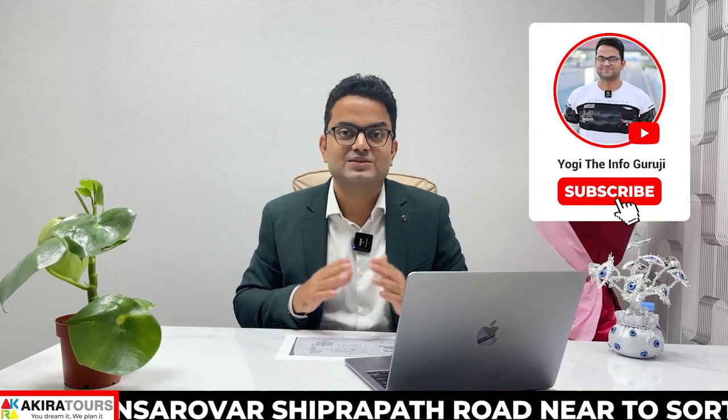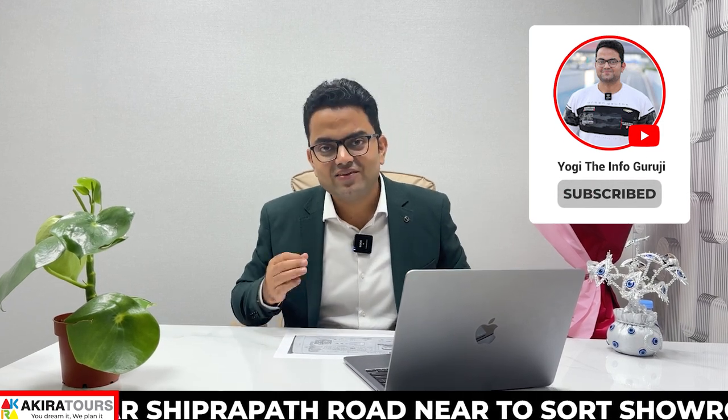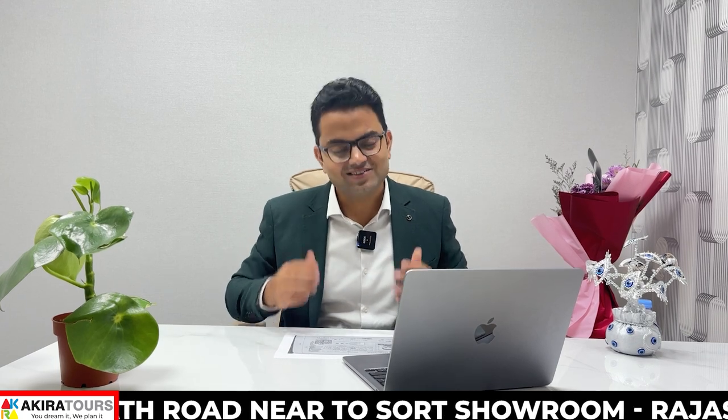Before we start, if you are new to this channel, don't forget to subscribe. So without further delay, let's start.